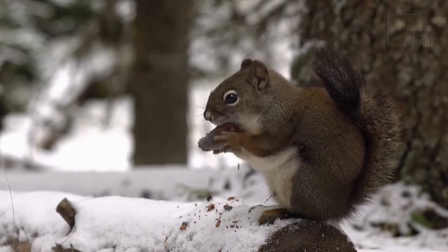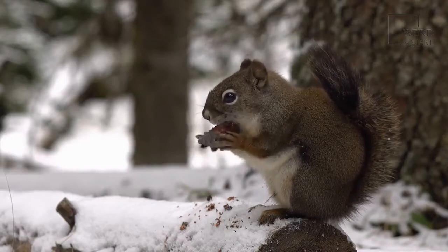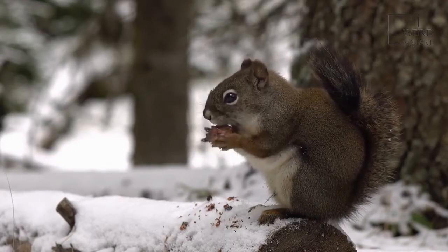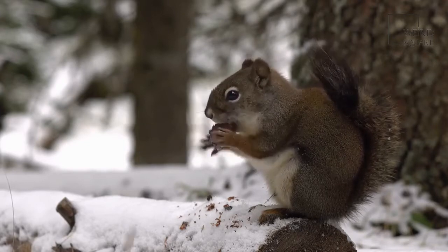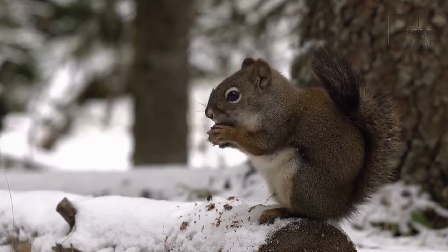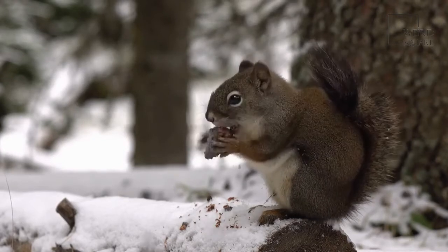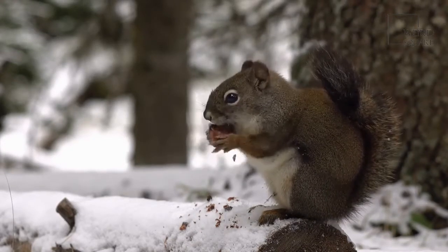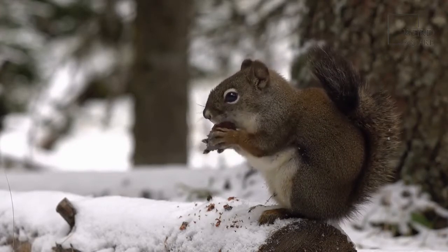One marmot stands guard over a colony while they look for food above ground. If it spots a predator, it makes a loud whistling sound. When other animals hear this, they run into their burrows and tunnels to escape danger. They make other sounds such as chattering and clicking, and they even have a sound that is similar to a scream.